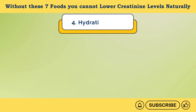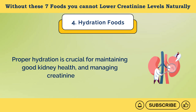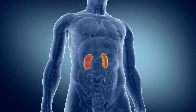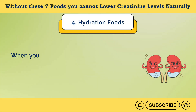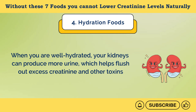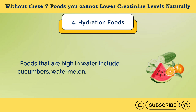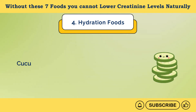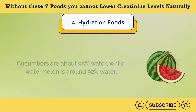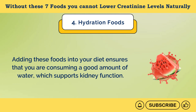Number 4: Hydration Foods. Proper hydration is crucial for maintaining good kidney health and managing creatinine levels because it helps the kidneys efficiently filter waste products, including creatinine, from the blood. When you are well hydrated, your kidneys can produce more urine, which helps flush out excess creatinine and other toxins from your body. Foods that are high in water include cucumbers, watermelon, and oranges. Cucumbers are about 95% water, while watermelon is around 92% water. Adding these foods into your diet ensures that you are consuming a good amount of water, which supports kidney function.